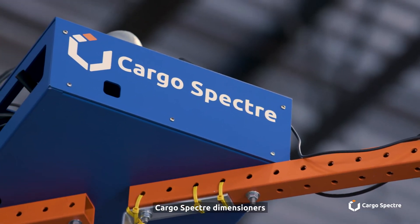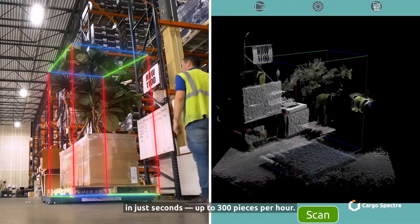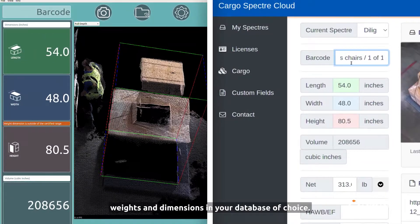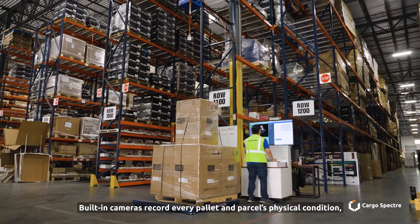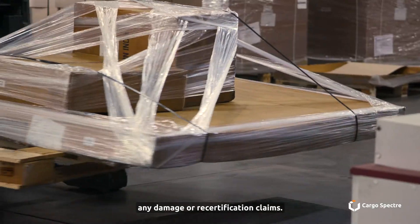Cargo Spectre dimensioners use 3D scanning technology to record every detail of your freight in just seconds — up to 300 pieces per hour. Our software automatically saves the NTEP certified weights and dimensions in your database of choice. Built-in cameras record every pallet and parcel's physical condition, giving you photo evidence to address any damage or recertification claims.